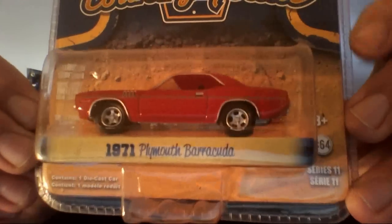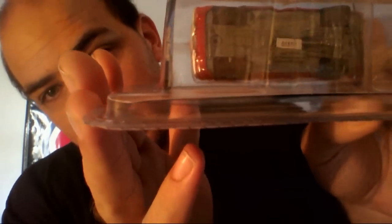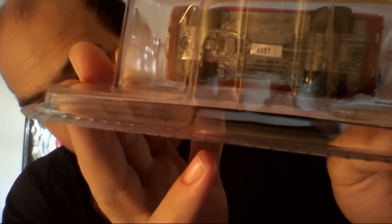And at another store, I found me another Greenlight with a much lower production number. Greenlight Special Edition Country Roads, 71 Plymouth Barracuda. As with all Greenlights, some excellent detail workmanship here. And the limited edition number on this is 0357.